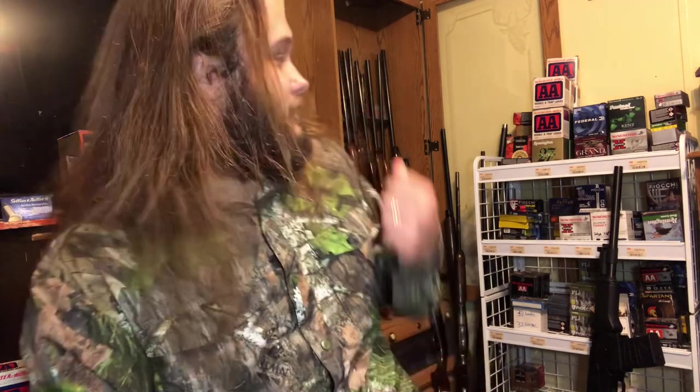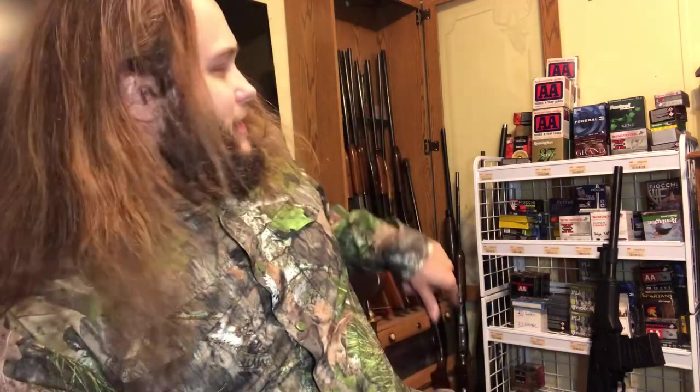Alrighty guys, welcome back to another one. We're not at the dresser today, we're at my reloading bench - we're in my office, bedroom. You can see most of my guns back here on my store shelf. That's all factory ammo.